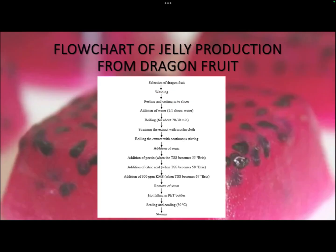For dragon fruit jelly processing, the flow chart begins with selection of fully matured dragon fruits, washing, peeling, and cutting into slices. Water is added in a 1:1 ratio — 100 kg of dragon fruit slices to 100 kg of water — and boiled together for 20 to 30 minutes. The extract is then strained through muslin cloth to remove pulp and fibrous parts, retaining only the clear juice. The extract is boiled with continuous stirring, sugar is added, and pectin may be added if the fruit lacks sufficient pectin.